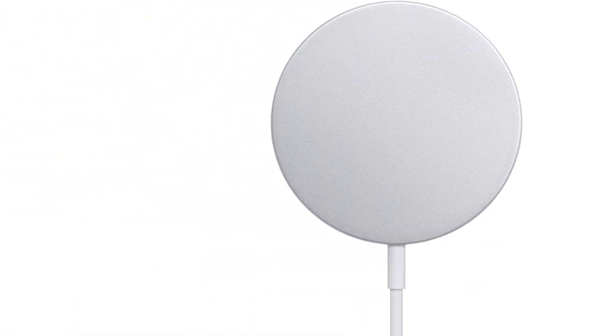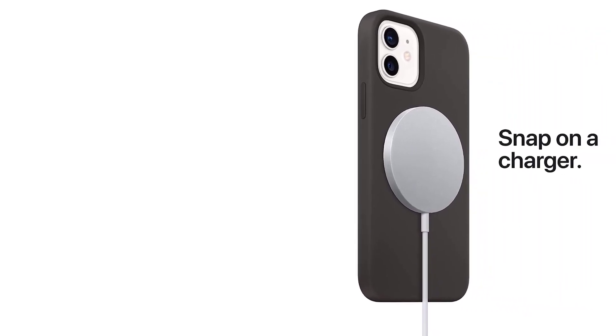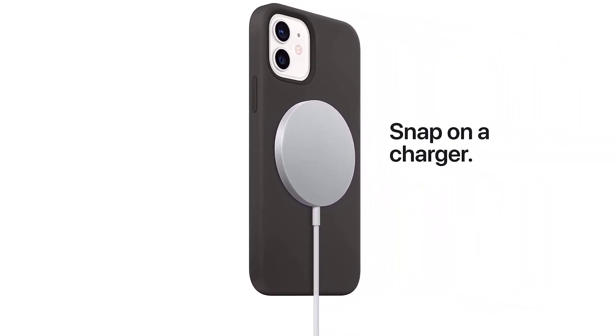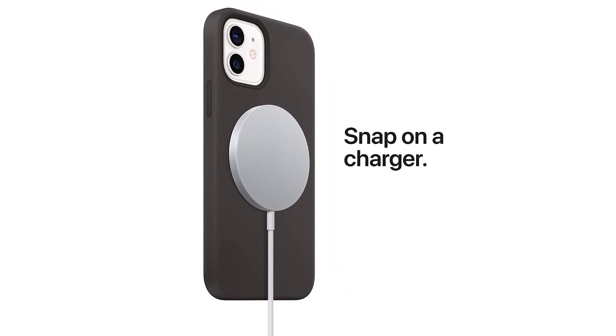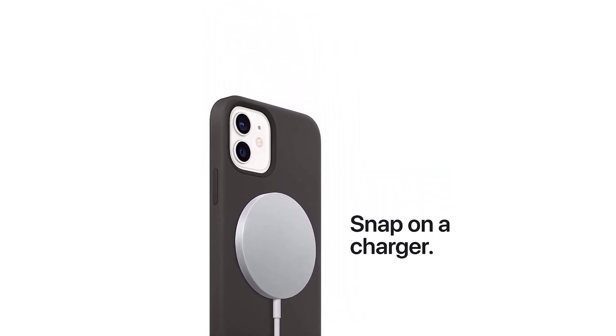Overall, the Apple MagSafe Wireless Charger is an excellent piece of technology that offers a fast, reliable, and convenient way to charge your iPhone. With its sleek design, powerful charging capabilities, and magnetic connection, this charger is sure to impress anyone who values quality and efficiency. Whether you're at home or on the go, the MagSafe Charger is the perfect accessory to keep you connected and charged up.